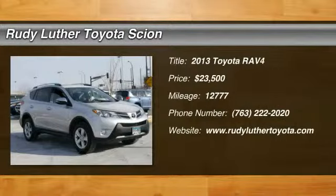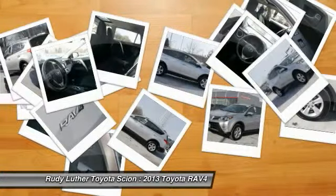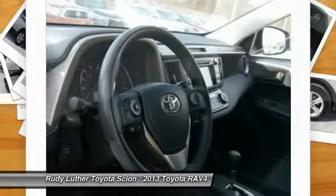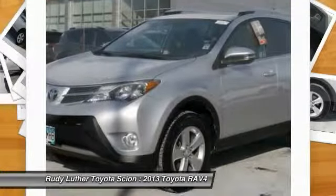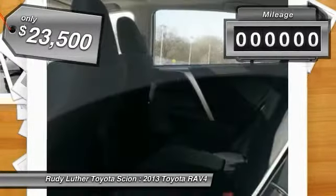The 2013 RAV4 is one of the most fuel efficient SUVs in its class. Versatile and efficient, the RAV4 mixes the comfort and drivability of a sedan with the benefits of an SUV. This highly evolved, well-packaged crossover SUV lets you have it all and is priced below $25,000.